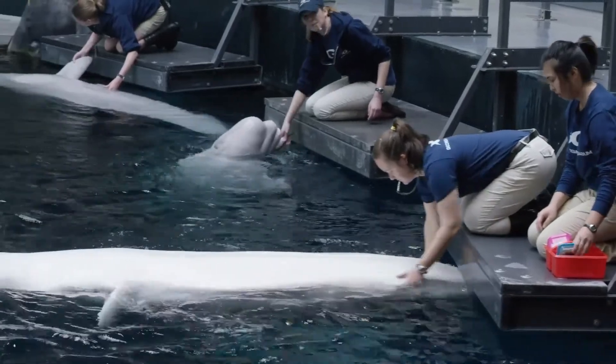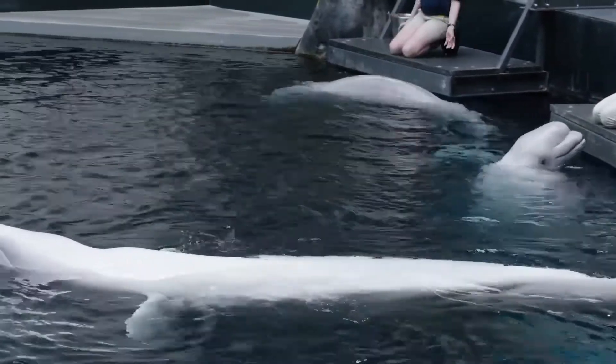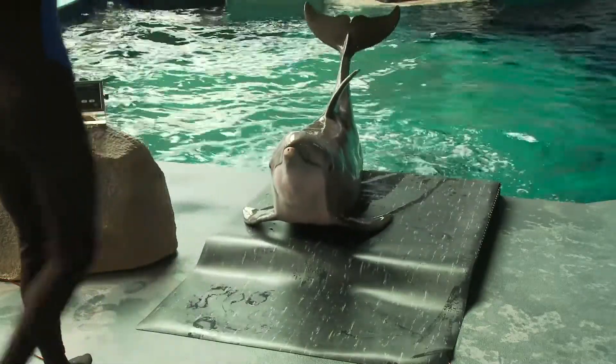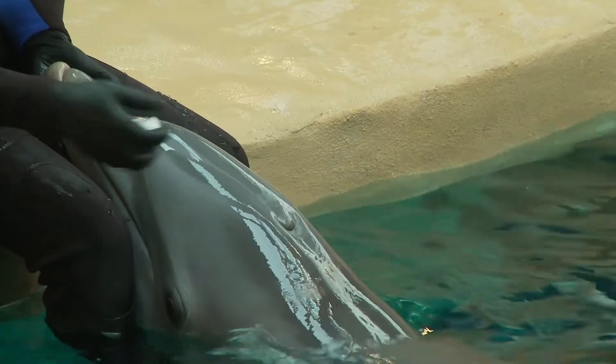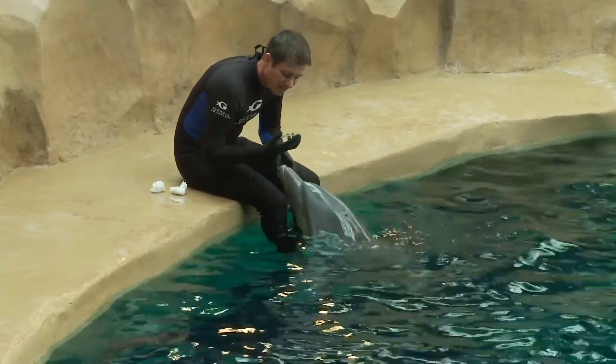Another thing we're going to look at is desensitization. That means we want these animals to be used to having somebody check their eyes, check their ears, look at their paws, flippers, fins, etc., so that this is normal and not something that is stressful to them.